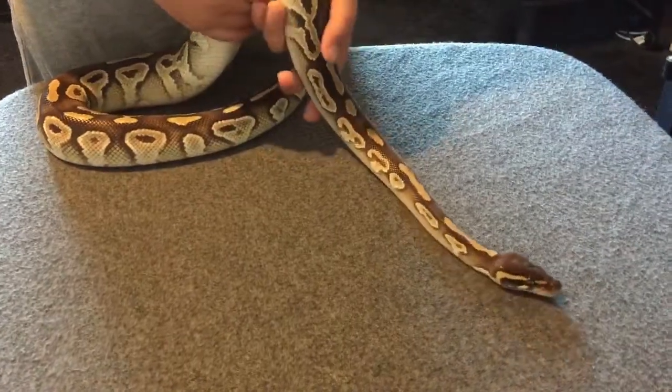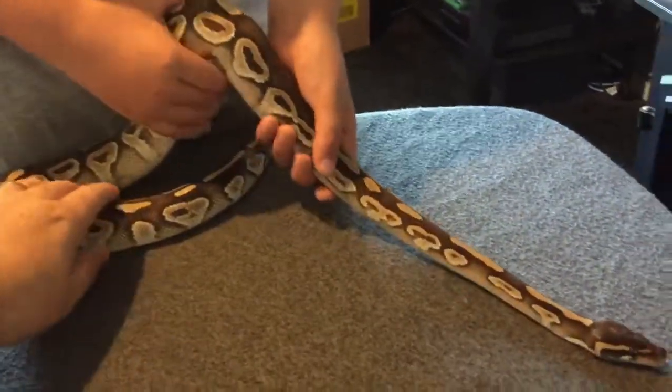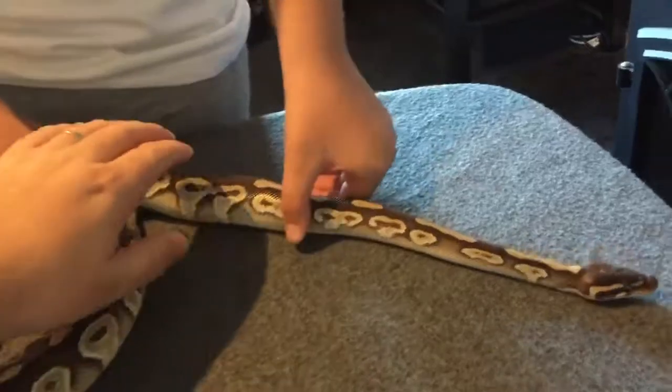Hi guys, how's it all doing? This is Chris and Dean from Max Moffs, and I've got my wee helper here, Dean. He's taking care of our wee snake. We're just going to show you one of our snakes.